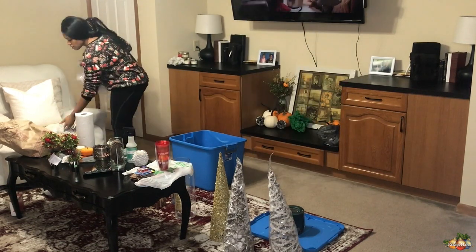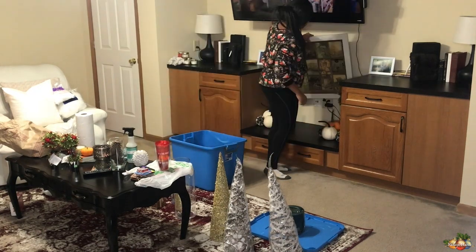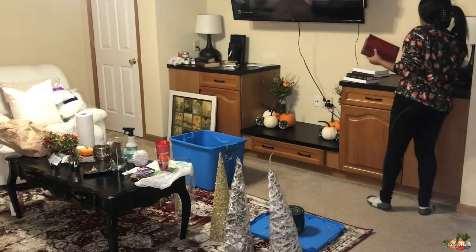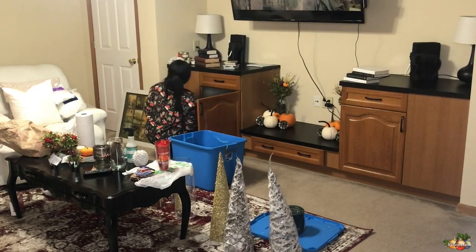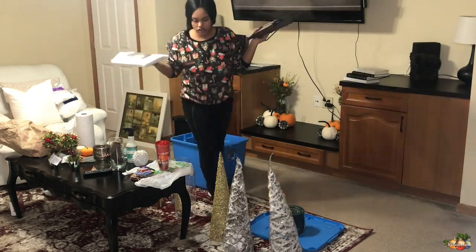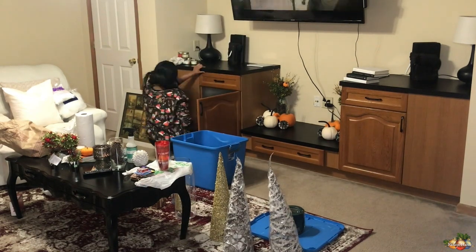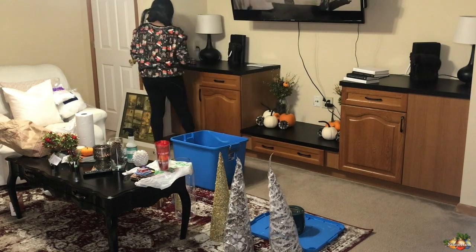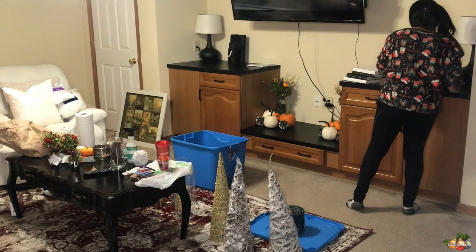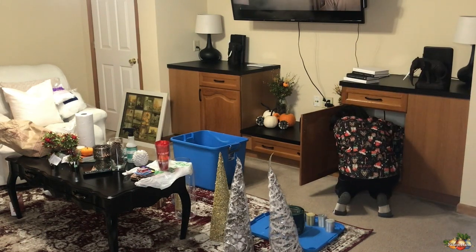So quickly, I'm just clearing off the entertainment center so I can go ahead and take down our fall decor. As you guys can see, we do have a weird little gap area in the entertainment center, and it shows all the outlets, and I absolutely hate it. I do plan on getting a wall-mounted fireplace next year — maybe in a month or two. I don't know exactly when I'm going to get it, but just to go ahead and fill up that space. I think it'll look really nice in that area.